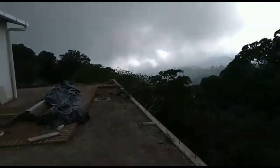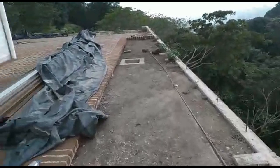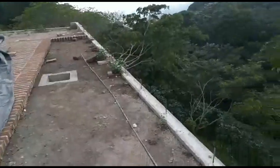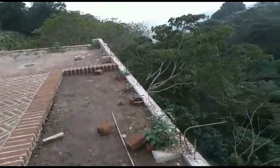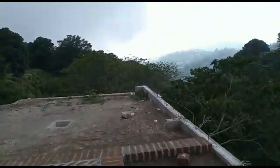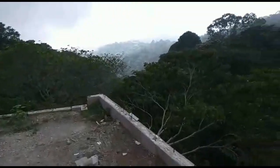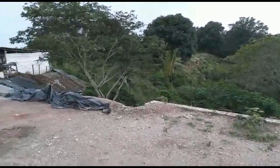That house you see in the background is obviously the neighbor's property — it's a prefab. I did explain that in a previous video. It was built in less than three months, but they're already having problems with it, especially with the first rains. But that's another story.